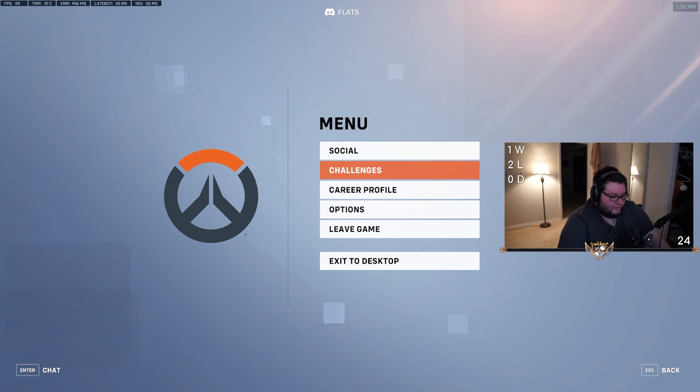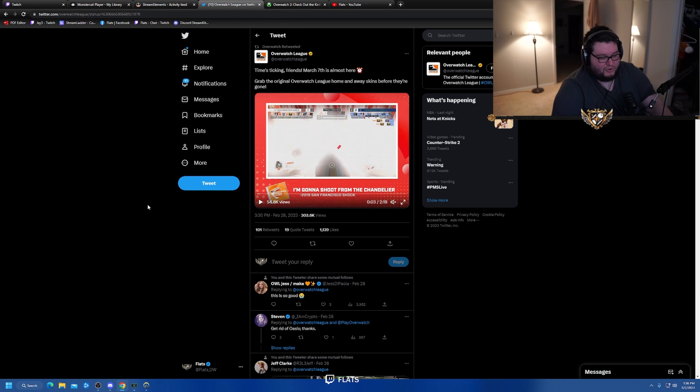Also worth noting: March 7th, the same day the One Punch Man event starts, will be the last day to get the original Overwatch League home and away skins. If you're interested in those, you have five days to get them — otherwise they're gone. That probably means updated ones are coming, which is kind of cool. Just a small heads up.